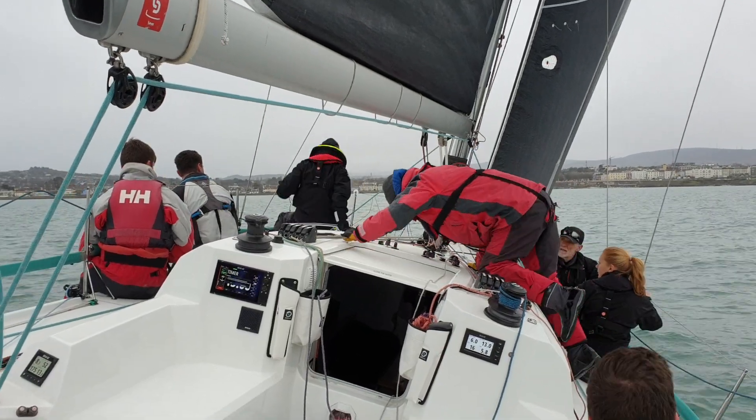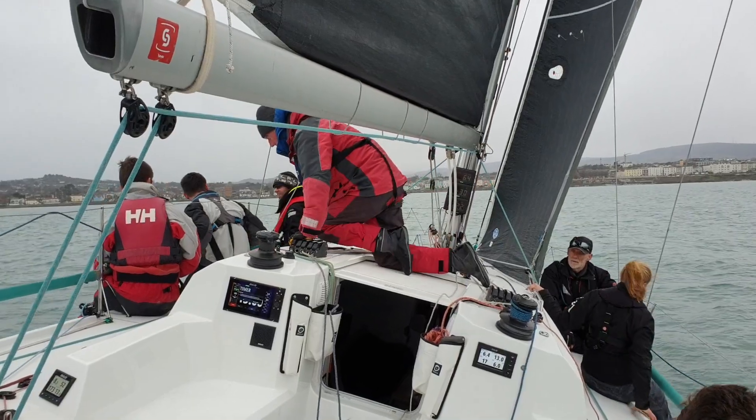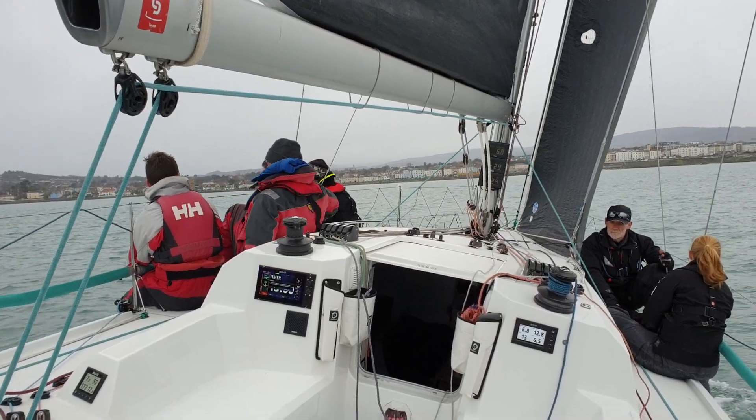Keep talking to the driver now Easeen. Ok, nearly at target now, 6'5", that's good. And now you can trim the jib home and come up onto angle Jack.